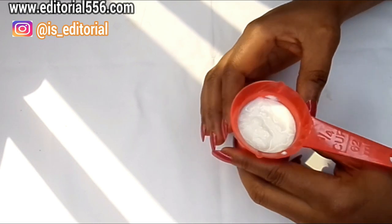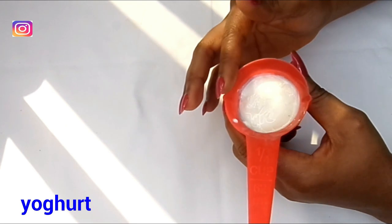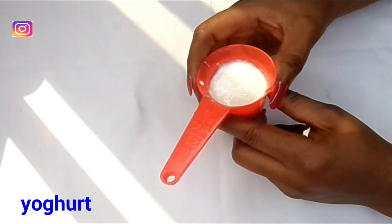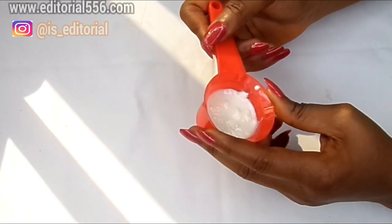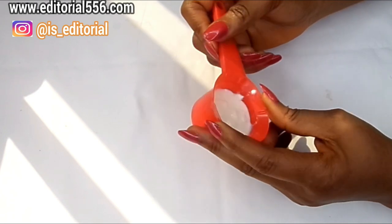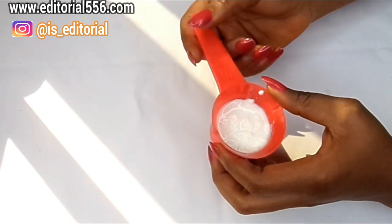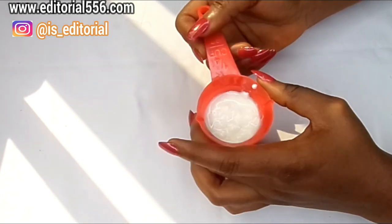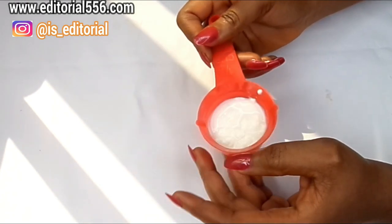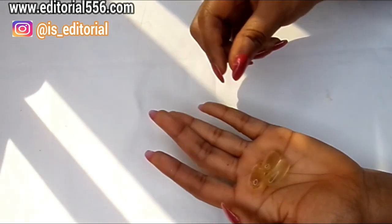The next ingredient is yogurt. Yogurt contains lactic acids and antioxidants that help repair dead skin cells and polish up the skin. Yogurt also helps tighten large, open pores and firm up the skin. Using yogurt alongside cucumber and potato will remove darkness under the eye and wrinkles.